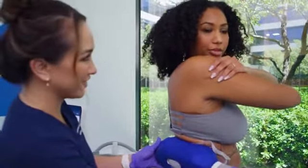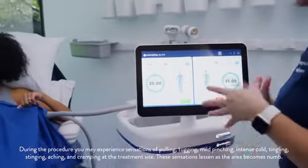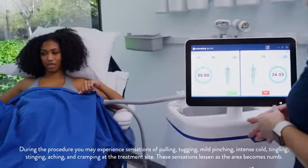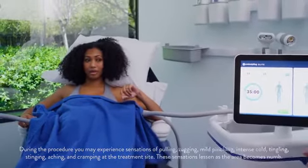I wasn't really sure what to expect but it definitely was manageable. You're going to feel that cold sensation, that tingling, stinging as the area gets cold. It's starting to get cold. After a few minutes it goes numb. It feels really cold initially but once you get over that first two minutes it is fine. I feel pretty comfortable.